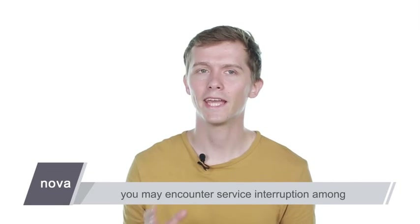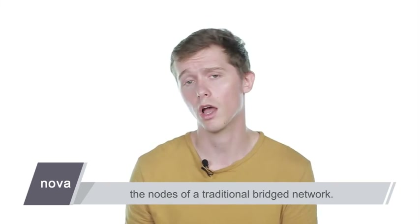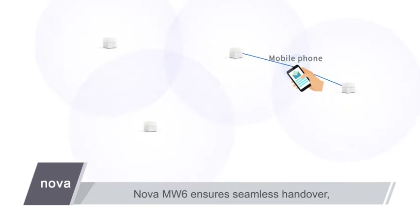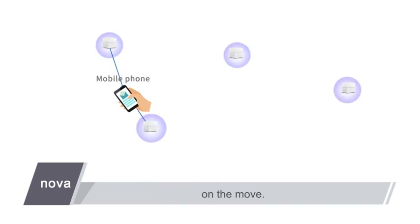During client handover, you may encounter service interruption among the nodes of a traditional bridge network. Nova MW6 ensures seamless handover, bringing you a lag-free audio-video call experience on the move.